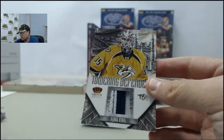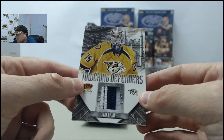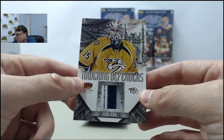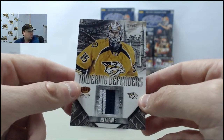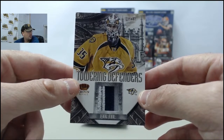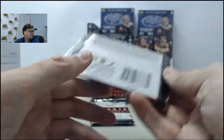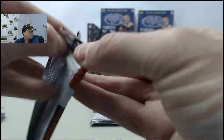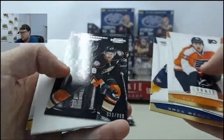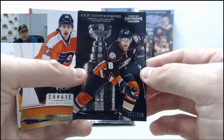We got a guy whose name I butchered in the last break - I think they've corrected me. It's 14 of 25 on the Pecker Rene. Did I get that right this time guys? Yep, got it right this time - appreciate the help there. Cool looking patch. Got the Teemu Selanne Cup Contenders, 20 of 99.